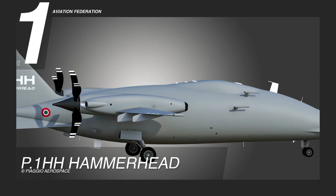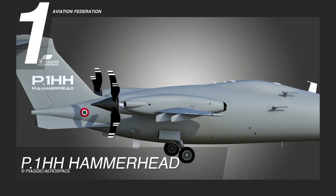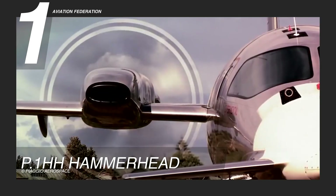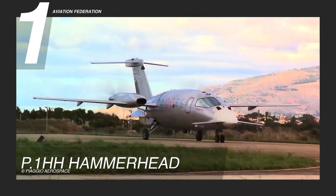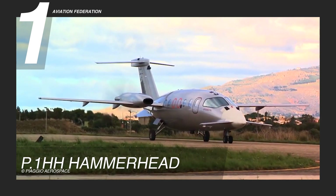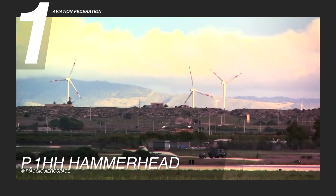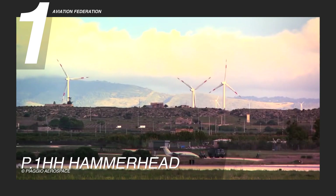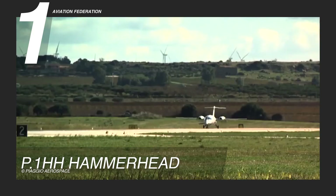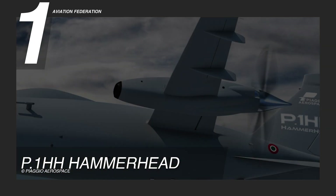Finally, ranking first, the P.1HH Hammerhead is an advanced unmanned aerial system, or UAS, designed to excel in a wide range of surveillance, intelligence, and reconnaissance missions. Externally, the Hammerhead is engineered with sleek, aerodynamically optimized lines that reflect its purpose-built focus on stealth and efficiency.